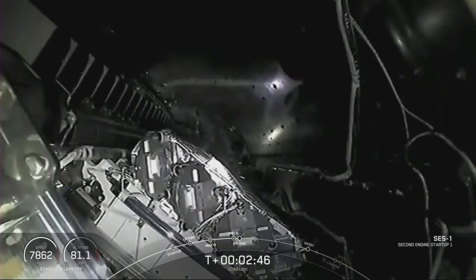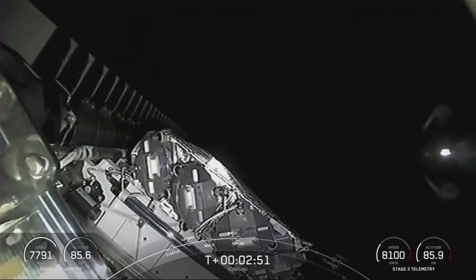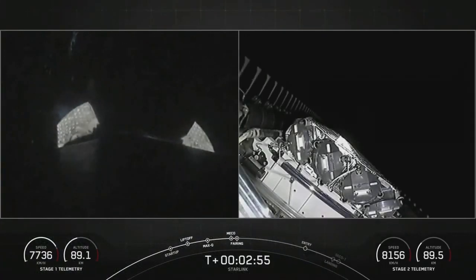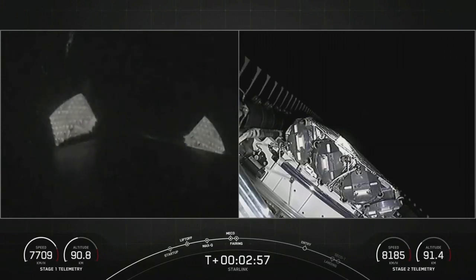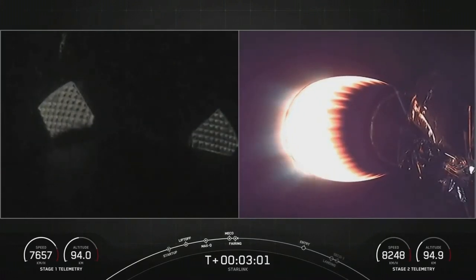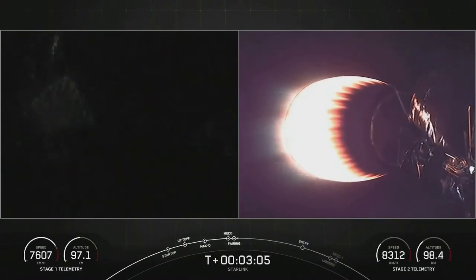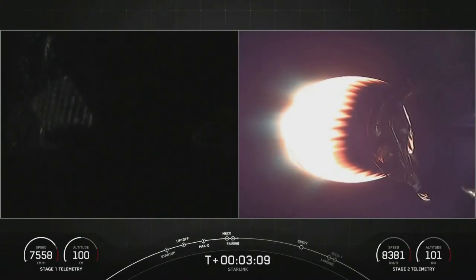If you see all those dangling cables and bits and things like that, those are used for that engine chill and other kinds of drains. And there's fairing sep — there we go. And you can see the grid fins extending on the Falcon 9 first stage there on the left. Those are what help steer the booster as it comes down into thicker and thicker atmosphere. While on the right, the second stage is powering itself into orbit.